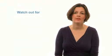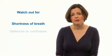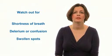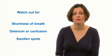Very occasionally children can become seriously unwell with chicken pox, and things to watch out for would be shortness of breath, delirium or confusion in the child, or any areas of skin that look like they've got a bacterial infection on top of the chicken pox — so they would be red, painful and swollen.